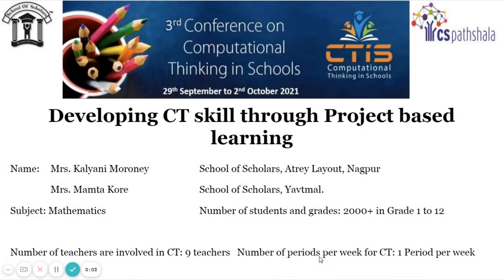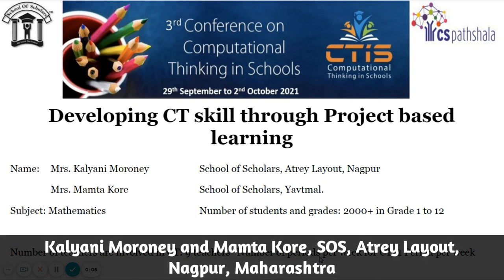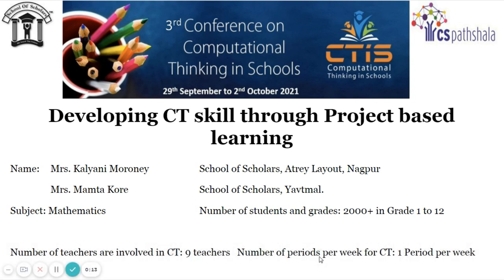Good afternoon all. I am Mrs. Kalyani Morone and my colleague Mrs. Mamata Kore, focusing on how project-based learning is enjoyable forever with computational thinking.